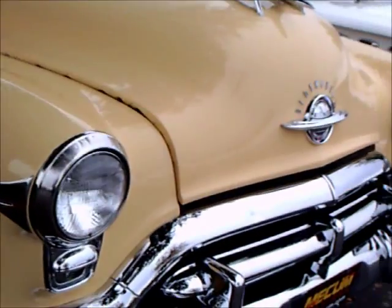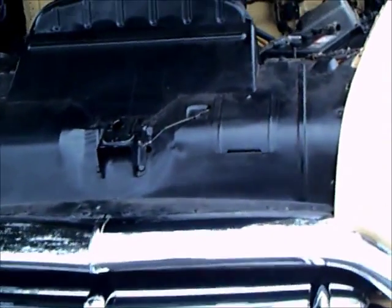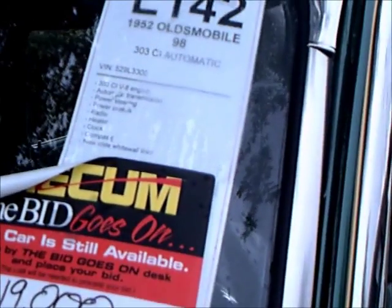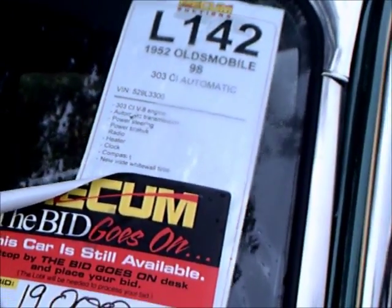Now we're going to open the hood so that we can see underneath. 303 cubic inch engine — Rocket V8. Here you see the particulars; it went through the auction and at $19,000 it didn't sell. But I would say, I don't know where you're going to find a more complete 1952 Oldsmobile than this one.